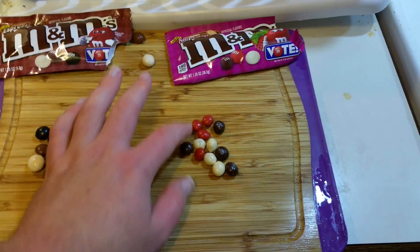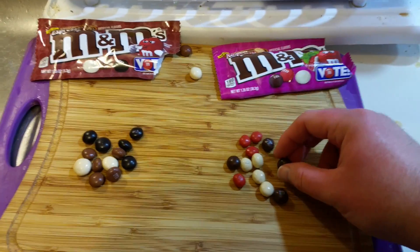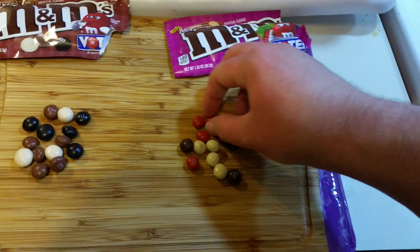Right off the start, these are actually kind of not uniform compared to your standard M&M's. So we're going to try the Raspberry and then move on to the Espresso. I do like the colors though.